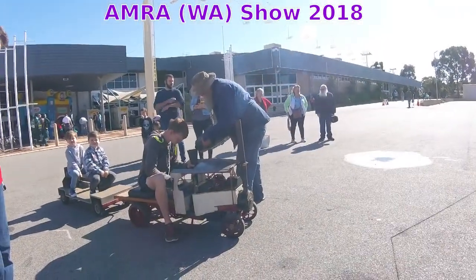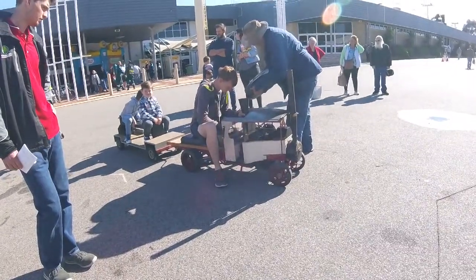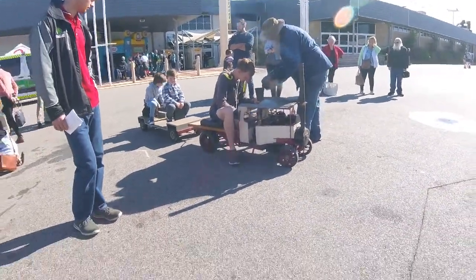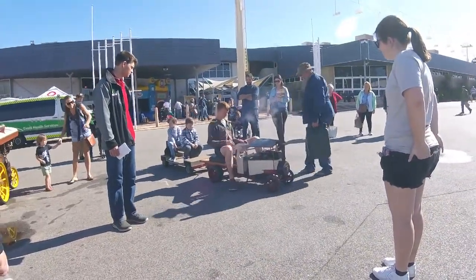Hello everybody. Every year Joss and I go to the Australian Model Railway Association Exhibition at the Claremont Showgrounds in Western Australia. And in the last few years there's been some live steam displays out the front.